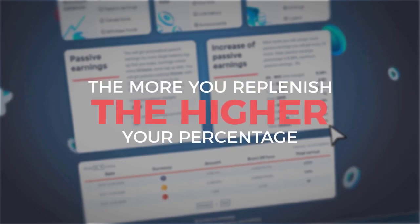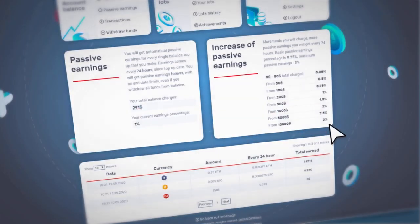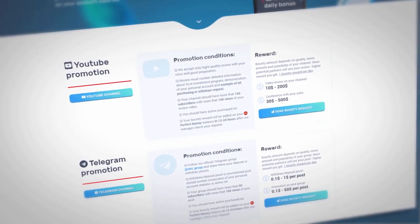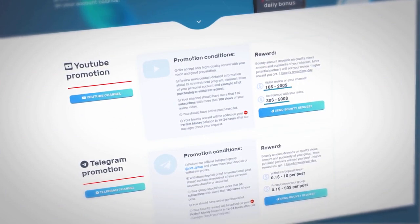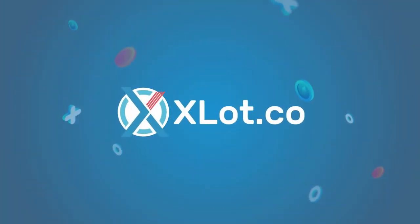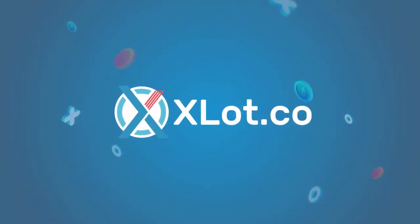The more you replenish the balance, the higher your percentage of earnings is. You can easily increase your income thanks to the excellent bounty program, which allows earning up to $500 per task. X-Lot, the best investment platform with incredible profits. Join right now.